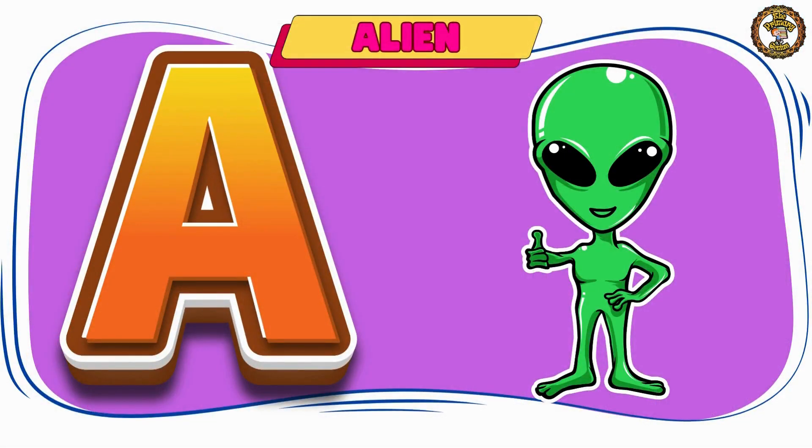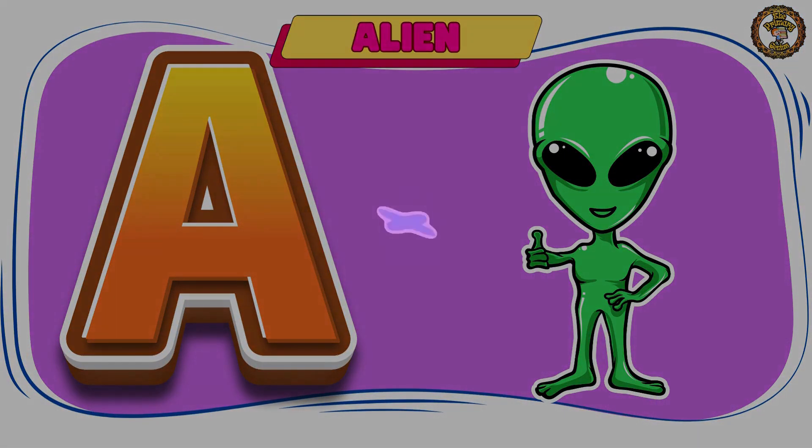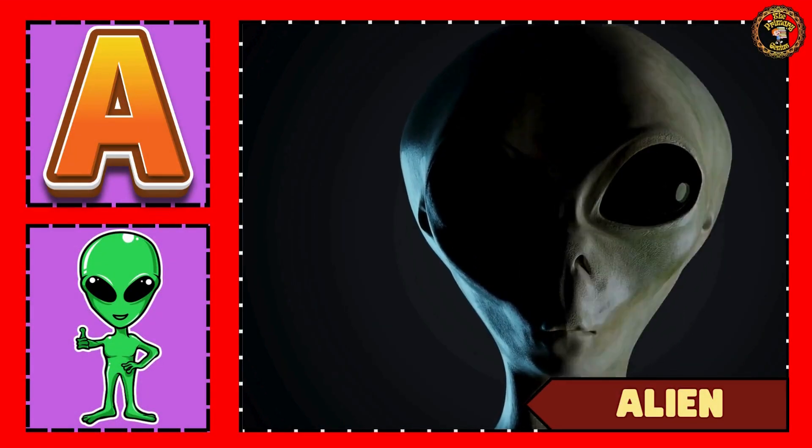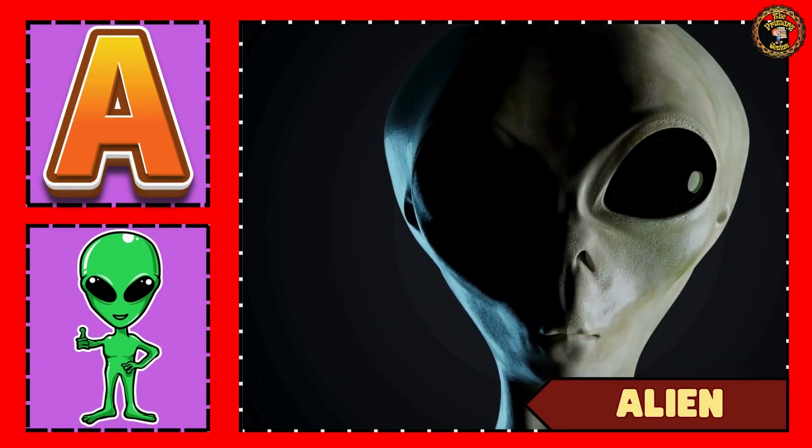Then we have alien. Alien — be careful, alien is watching you.